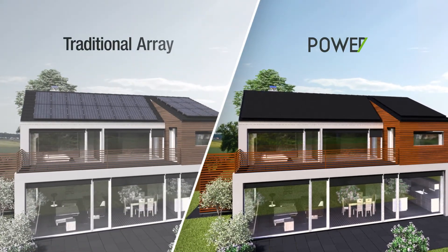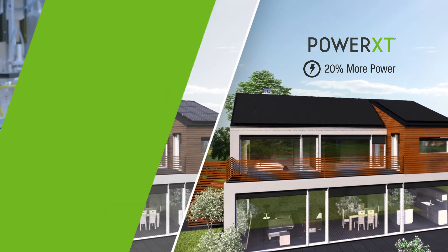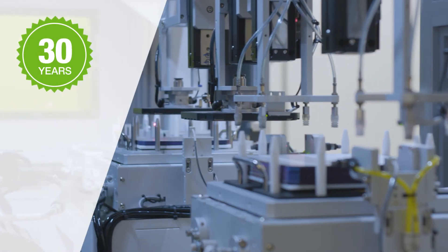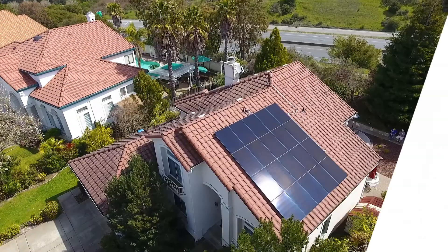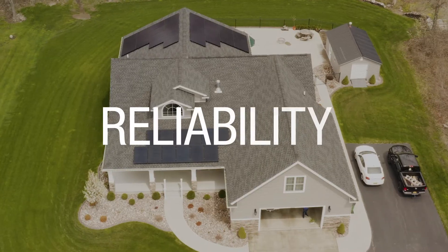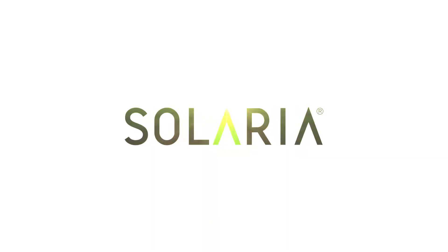Solaria panels provide greater value, producing 20% more power than the same number of traditional panels. Backed by a 30-year product and performance warranty, Solaria has been top-rated by the most rigorous third-party quality testing. That's why it's the only solar panel that can give you all the power, reliability, and innovation your home deserves — and look this good doing it. Solaria.